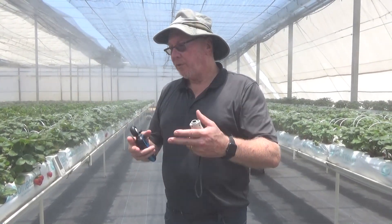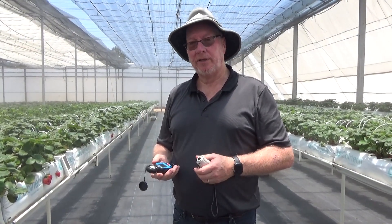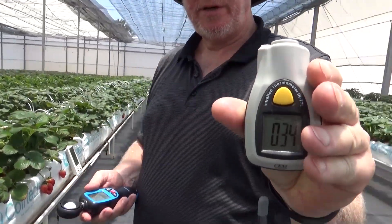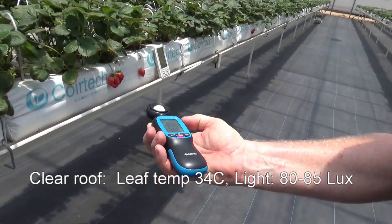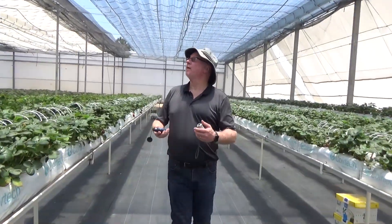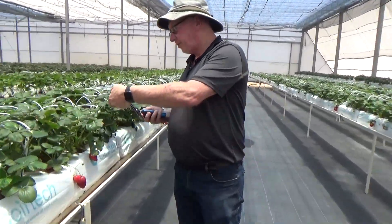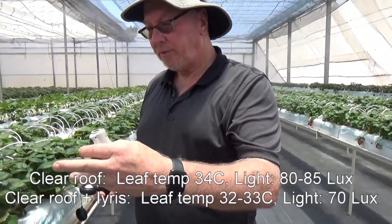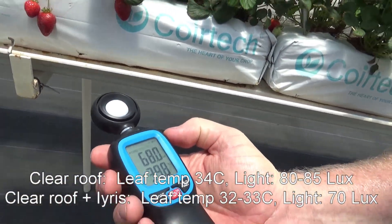Now I want to show you the changes in leaf temperature and light levels under the RCO2 clear as compared to the RCO2 clear with the Iris additive. Looking at the leaf temperature, we have about 34 degrees and the light level is around 80 to 85 lux. As we go under the Iris roof — the transition is right here — the leaf temperature was 34 and now it's around 32 to 33 degrees. The light levels dropped from 80 to 85 down to around 70 lux.